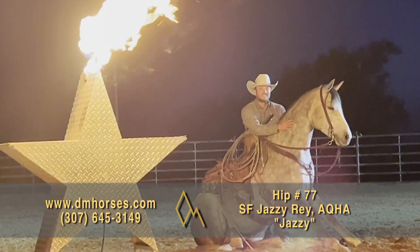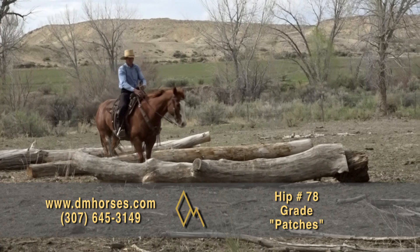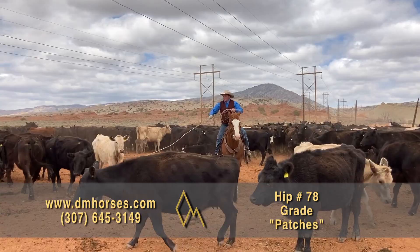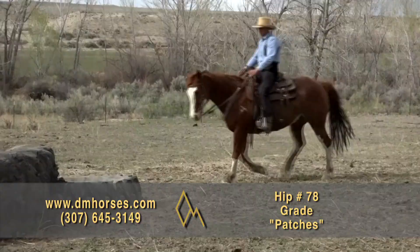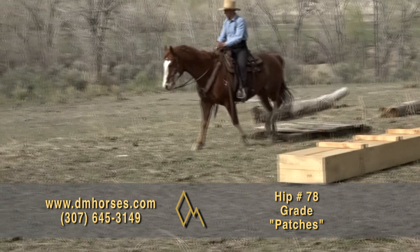Hip number 78, Patches. This is a really neat horse — a 2013 model nine-year-old paint gelding. I bought him from the man that started him and had him his whole life, and he has not disappointed us. If you want to get to the top of the mountain and have fun doing it, point Patches that way and away you go. I hauled him to a branding the other day and he was absolutely the best horse there, hands down. I dragged calf after calf — literally 50 calves on him before I quit — and he was absolutely faultless every inch of the way. Quiet, kind, and gentle, with a nice one-handed neck rein. Absolute good horse. That's hip number 78, Patches.